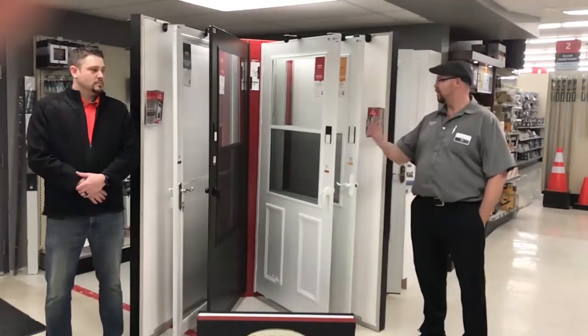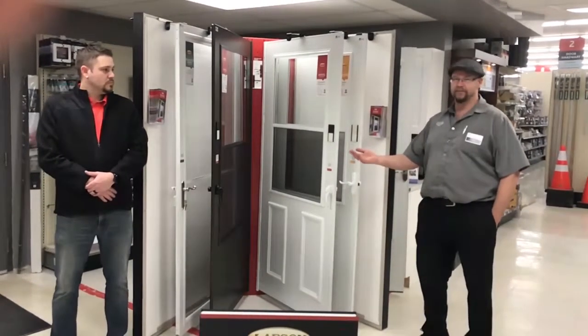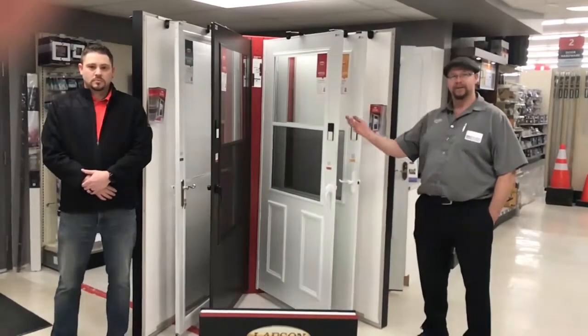Hi, it's Jason from the St. Rose Home Center. On this week's Spotlight, we're here talking about our new line of screen doors from Madero. This is Chevy from Madero, and he will be talking about them.